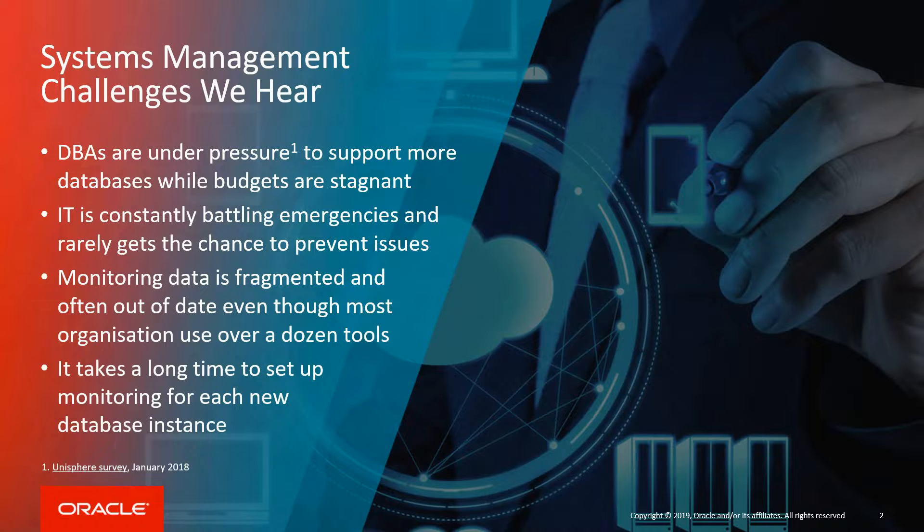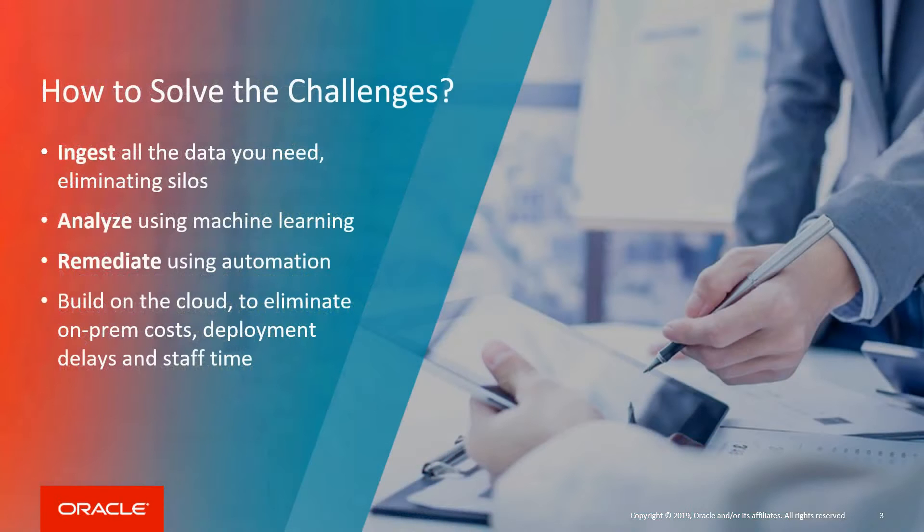Next, let's see how Oracle addresses these challenges. Ideally, it would be possible to ingest all the source data across servers, networks, storage, applications and databases, and then analyze them automatically to eliminate the manual effort involved in correlating problems across your stack. Even better would be to identify those problems automatically with machine learning, then remediate issues with automation.